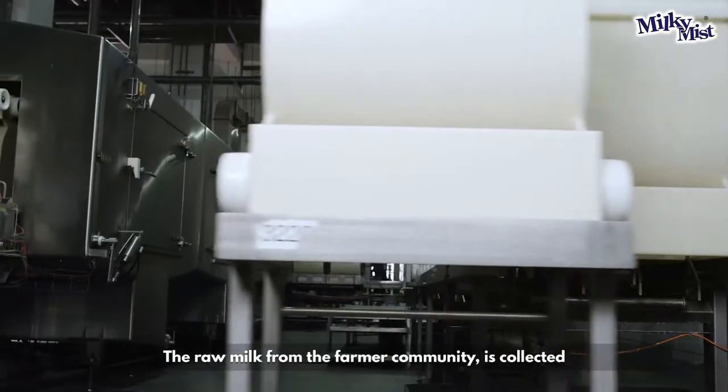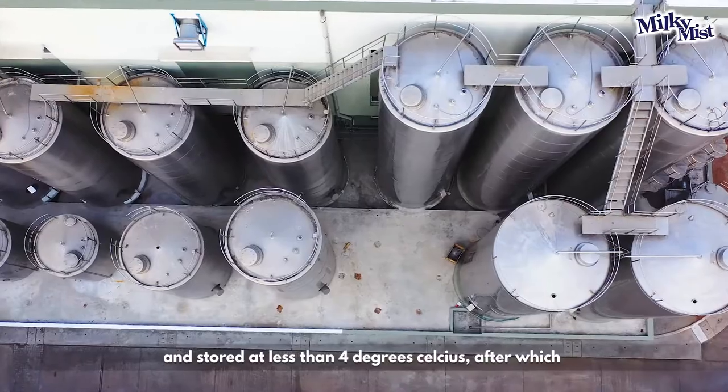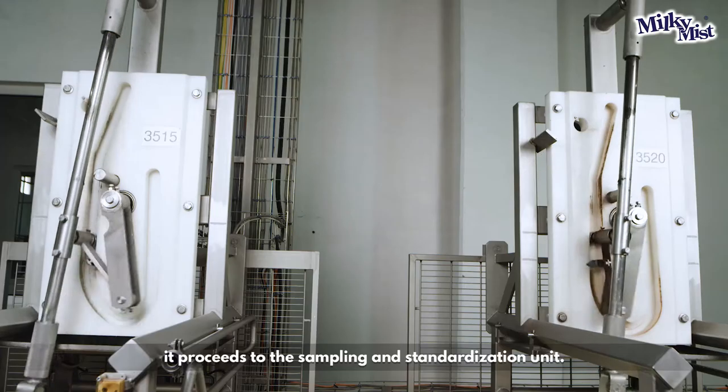The raw milk from the farmer community is collected and stored at less than 4 degrees Celsius, after which it proceeds to the sampling and standardization unit.